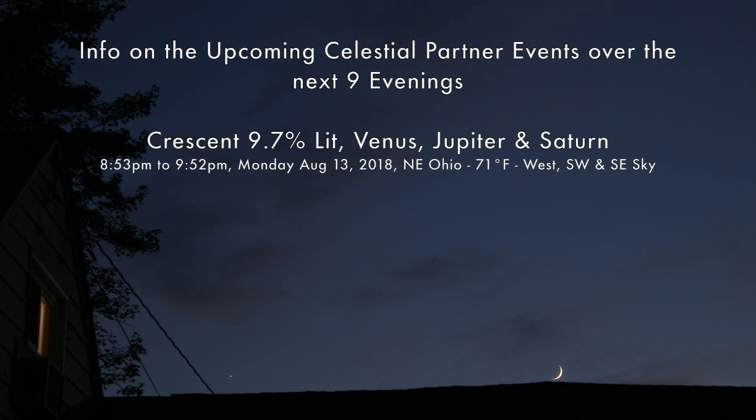I wanted to catch these guys before they dip below the house. Over here in the western sky we have a 9.7% waxing crescent moon and Venus over to the left of it. It's August 13th, 2018 and it's 8:54 PM.